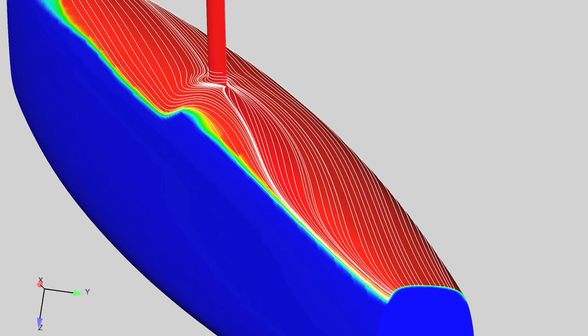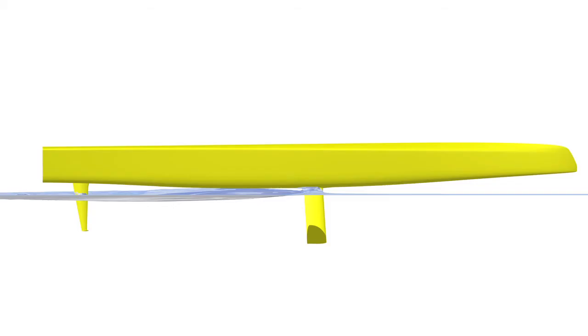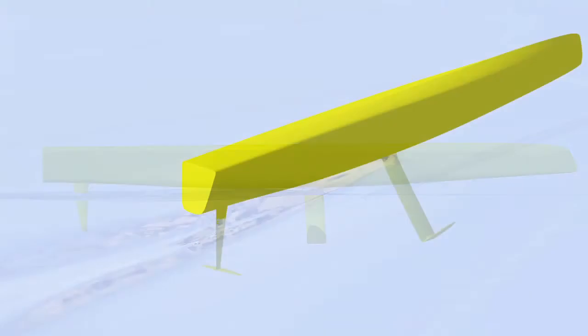In terms of productivity with the software, that's had a huge impact because we now have this whole extra dimension in the data spread. We have to model not only a range of speeds, headings, and trim angles, but also a range of displacements depending on how much of the boat is being picked up by the foil.